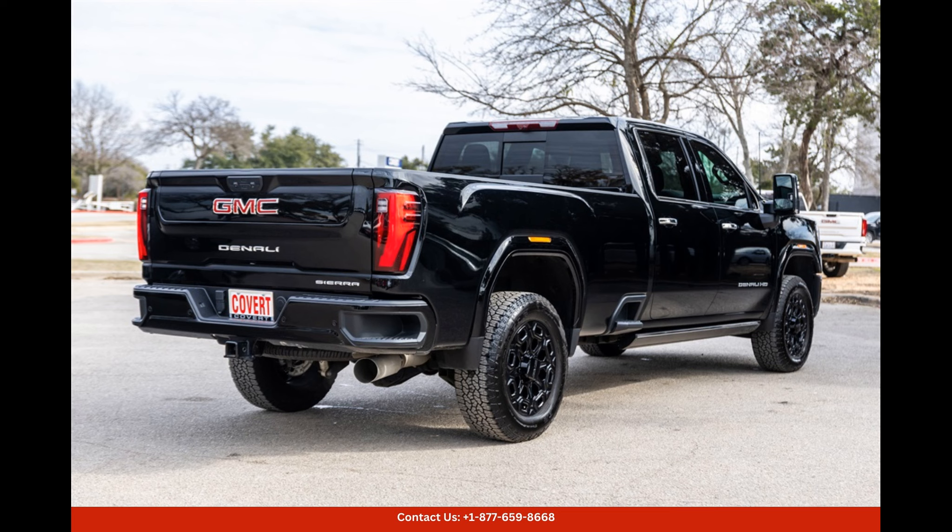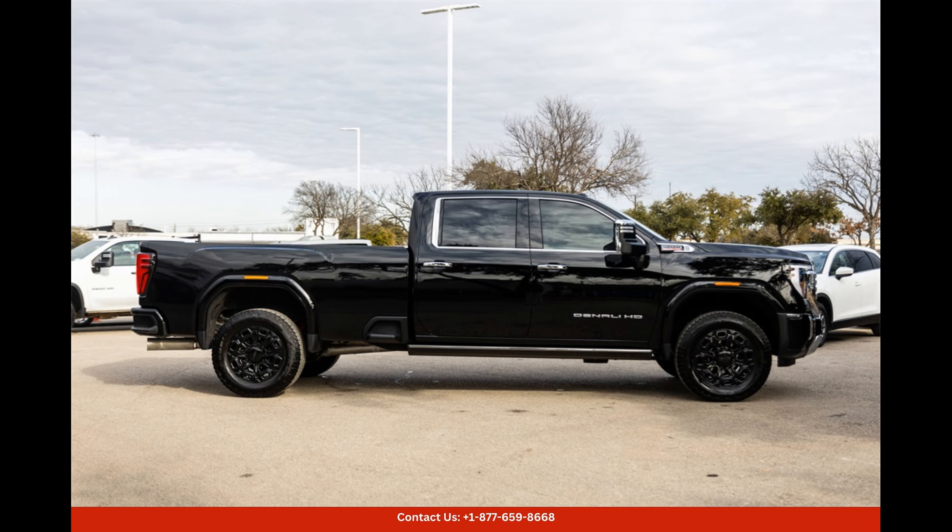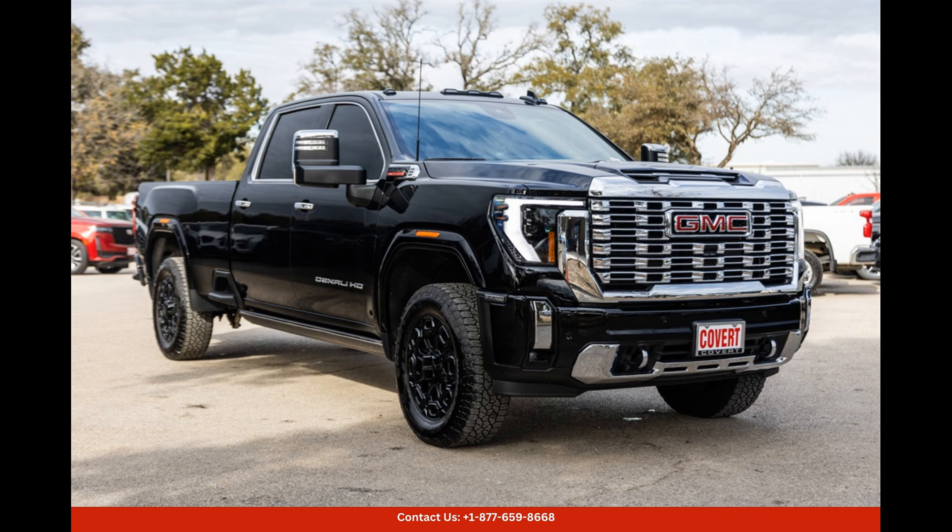Whether you're hauling heavy loads, going off-road, or simply cruising around town, this truck will exceed all expectations and elevate your driving experience to new heights.